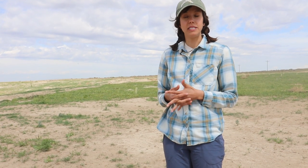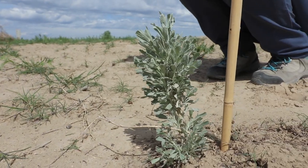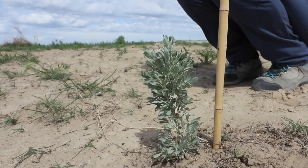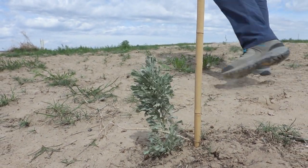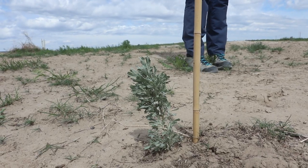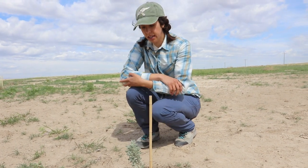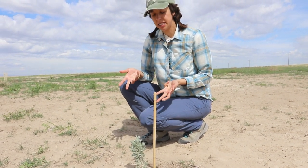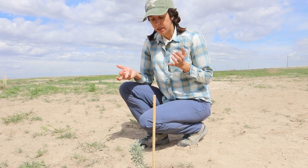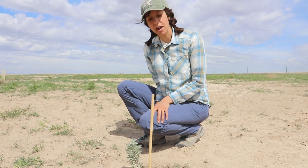One of the things that BLM tries to do is restore habitat after it's burned. This is an example of one of the restoration projects we've done — this is a baby sagebrush that we planted last fall. Our hope is that over time we can put more shrubs back on the landscape, create more habitat and cover for all the small mammals, and hopefully that will help the raptors too.